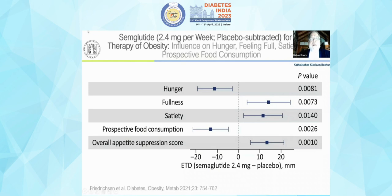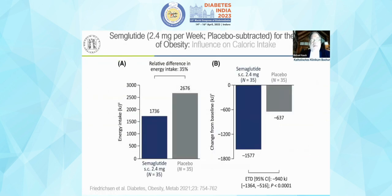For example, high-dose semaglutide injected at 2.4 milligrams every week — if you ask patients about their hunger, fullness, satiety, and how much they would like to eat, hunger is significantly reduced, fullness and satiety are increased, the desire to eat is lower, and the overall appetite suppression score is higher during treatment.